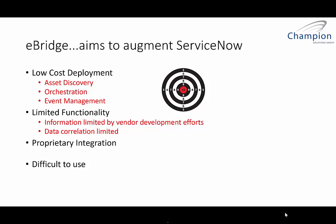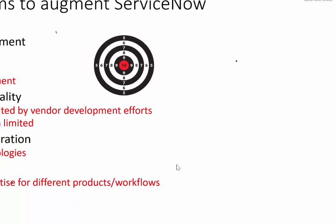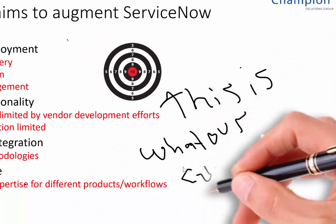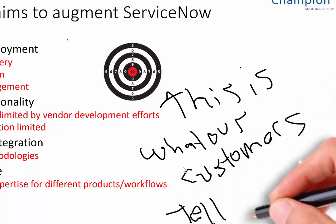Then we get into proprietary integration, where a lot of our customers spend time having developers create custom methods of integration. And of course, this can lead to management headaches down the road because none of them do it the same way. This is not just our observation — this is from years of doing this. This is what our customers tell us the problem is when they're trying to implement their ServiceNow environment.